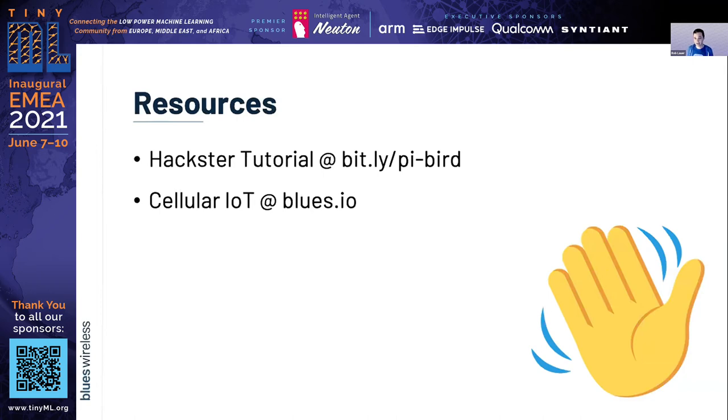We do a lot of cellular IoT-related products, and you can read all about us there. And finally, a shameless plug for me — if you find yourself on Twitter, you can ask me questions there at Rob Lauer. Thank you all very much, and thanks again for sticking around.